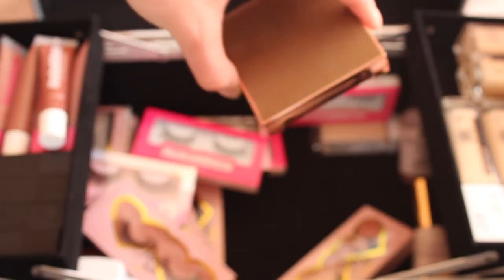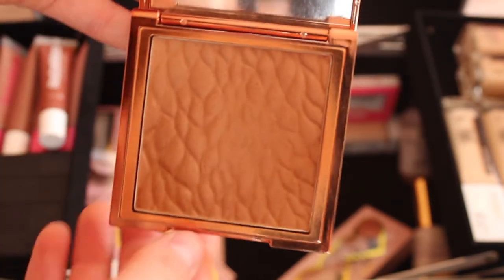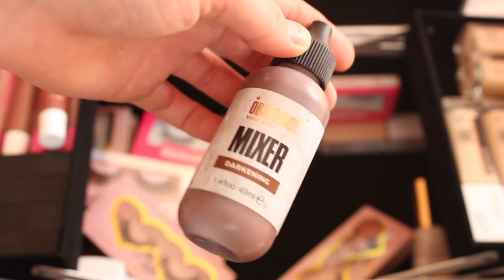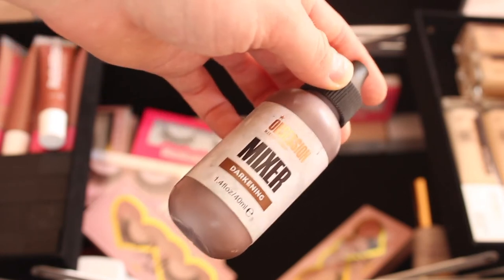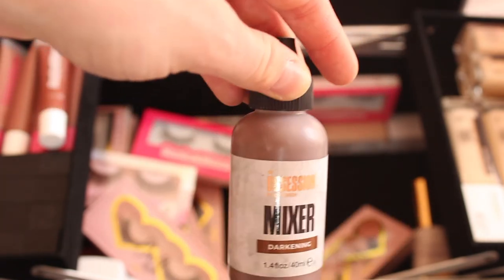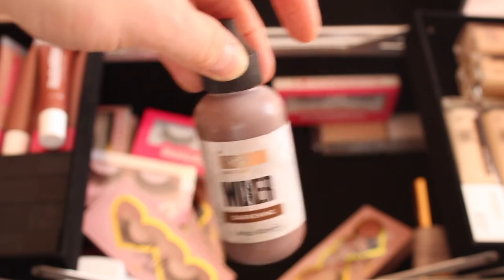I also have a Revolution Pro sculpting bronzer in the lighter shade — the packaging is so pretty and the quality is really good. Then there's a foundation mixer by Makeup Obsession, used for making foundations darker. I've only used it a few times as it can give a slightly green undertone, so I tend to mix foundations instead — but it's still handy to have, especially for very dark-skinned clients.